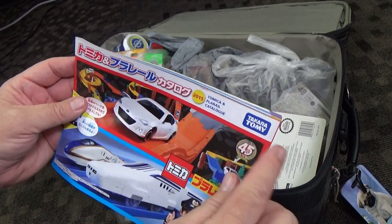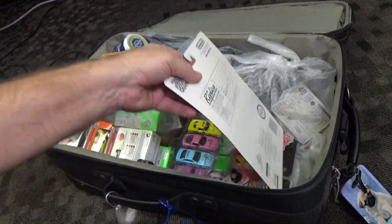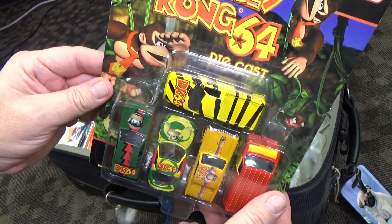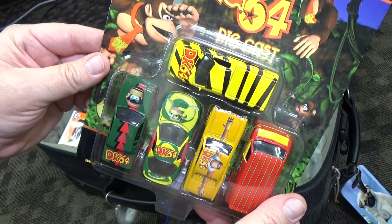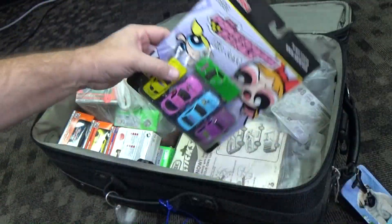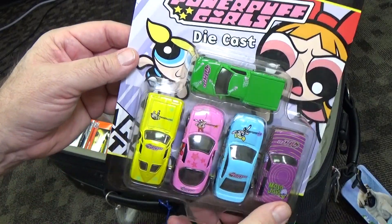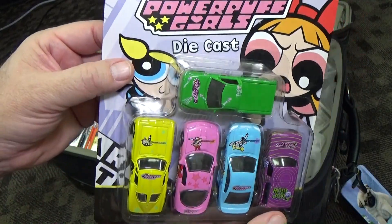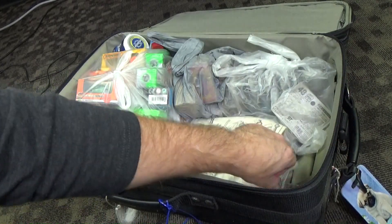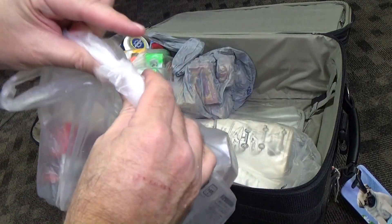Here's a Takara Tomi catalog. There's some more of those sets — Donkey Kong 64, or DK64. Any 90s kids? Powerpuff Girls die-cast — again Racing Champions. I believe that Round Two owns the Racing Champions name now.